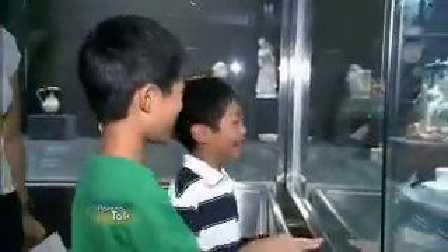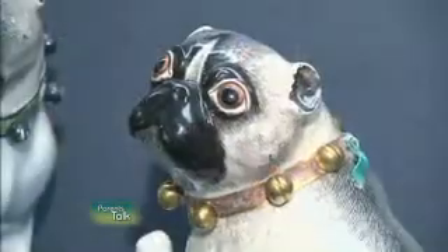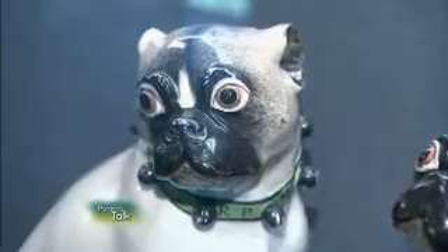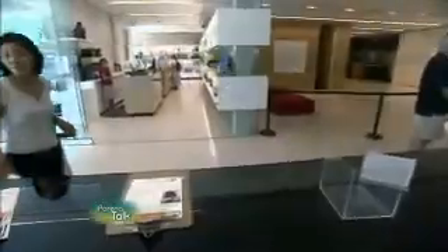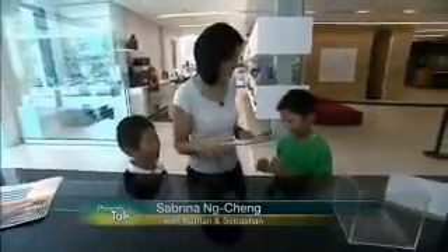Actually, there's so much for a kid to see here. People are really surprised by it. Most of the pieces are on a children's level, so they can really get up close to the pieces. They see animals throughout, which kids love. They really seem to enjoy that, and they love looking for things. Are you guys ready for a scavenger hunt? Okay, let's go.